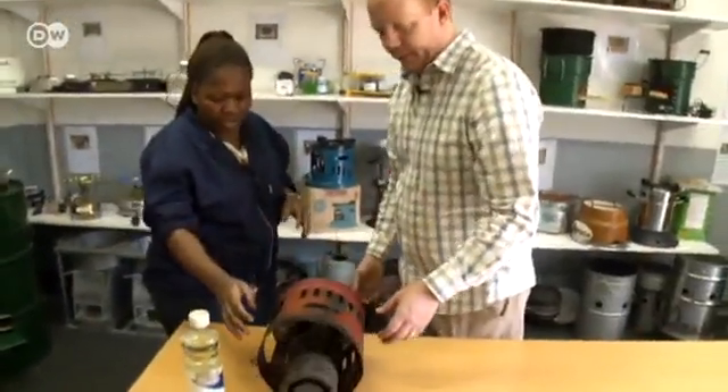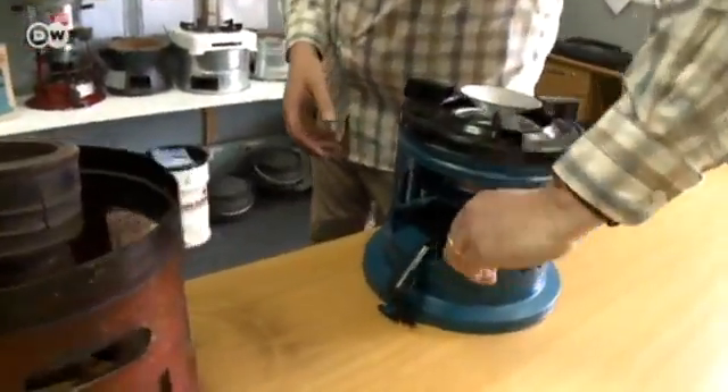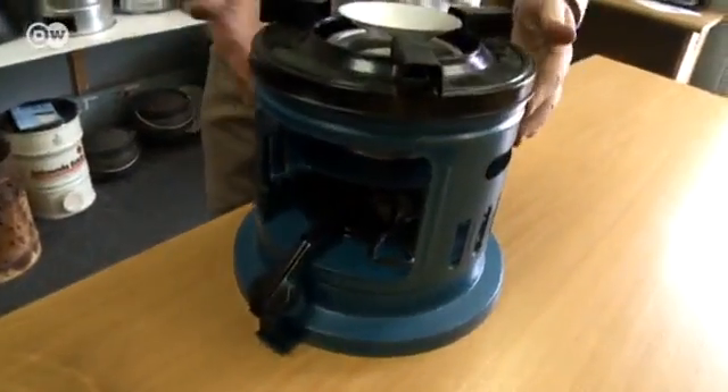Stoves like these often cause disastrous fires. If they tip over, the liquid fuel runs out. Built-in safety valves could prevent that.